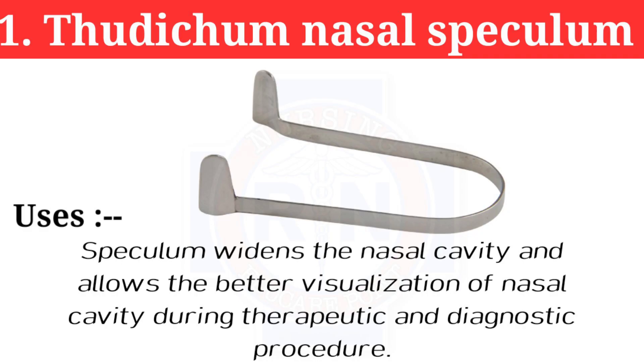Number 1: Thudichum nasal speculum. The speculum widens the nasal cavity and allows better visualization of the nasal cavity during therapeutic and diagnostic procedures.